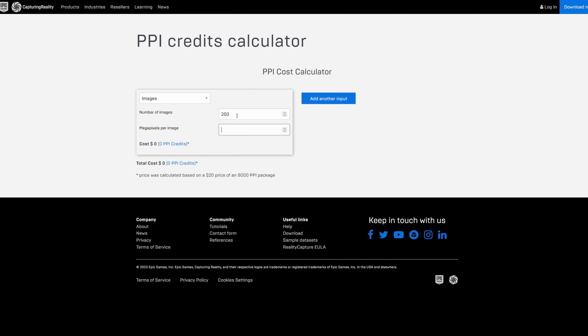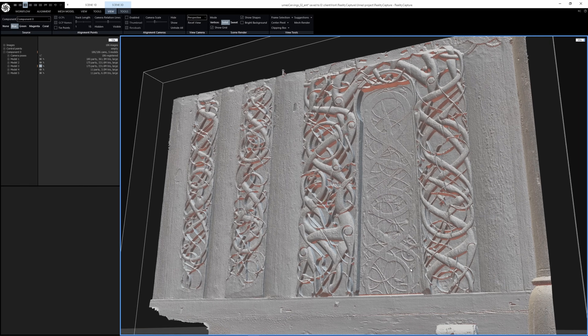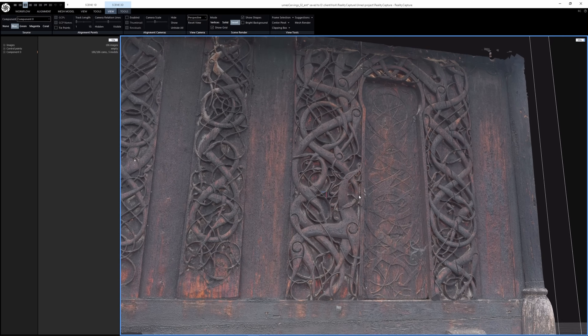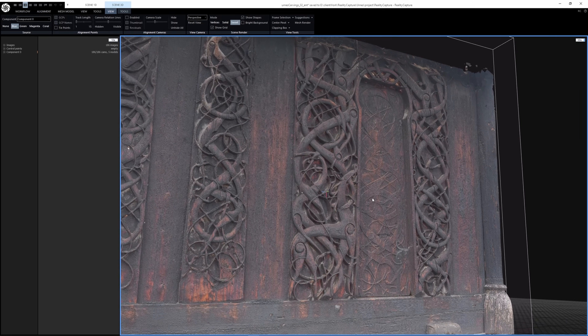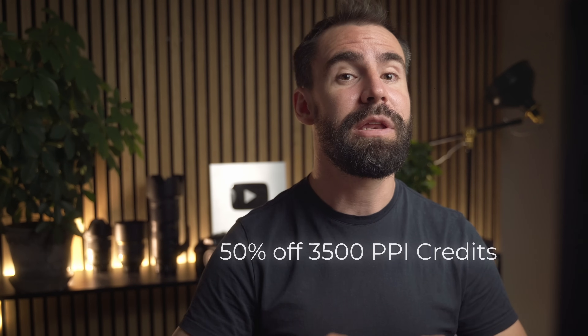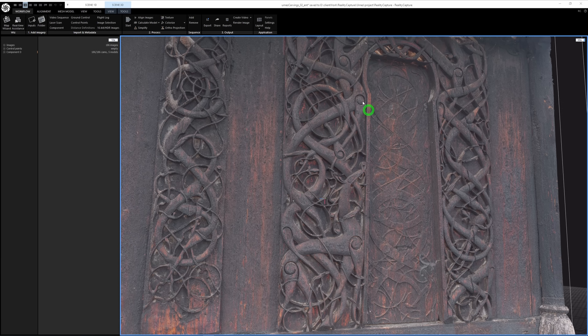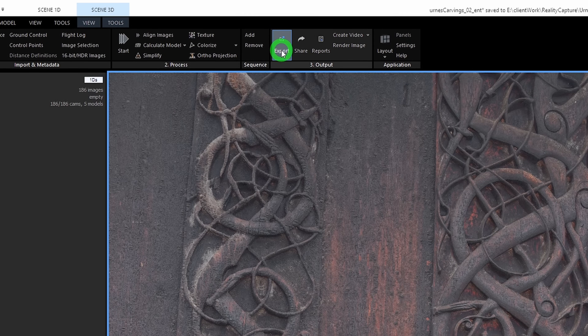RealityCapture is completely free to use, but you are charged per megapixel only for the models you want to export, using their PPI credit system. The high-resolution scan of the carvings, for example, would cost about four dollars to export. For the next two weeks you can get 50% off your purchase of 3,500 PPI credits by using the code WILLIAM50 at checkout.